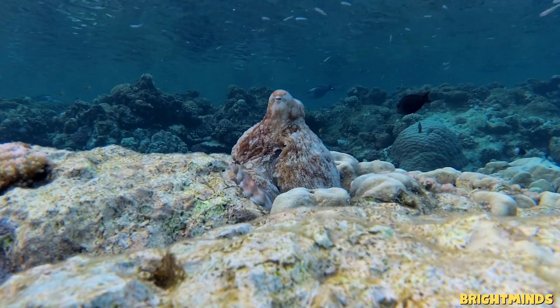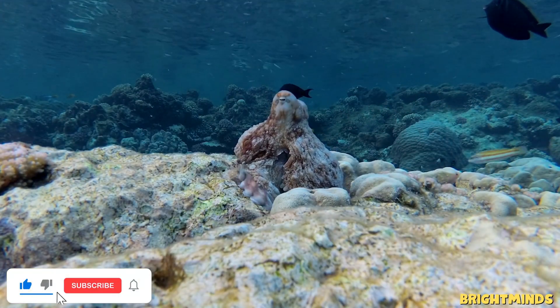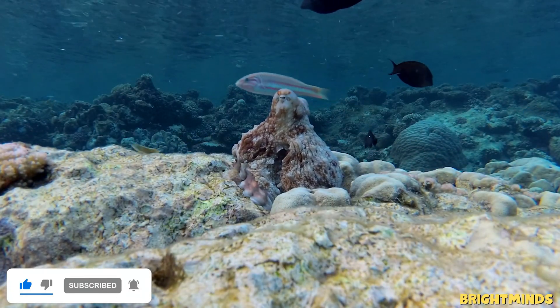Thanks for exploring the deep with us. Don't forget to like, share, and subscribe to Bright Minds Kids for more amazing animal adventures.